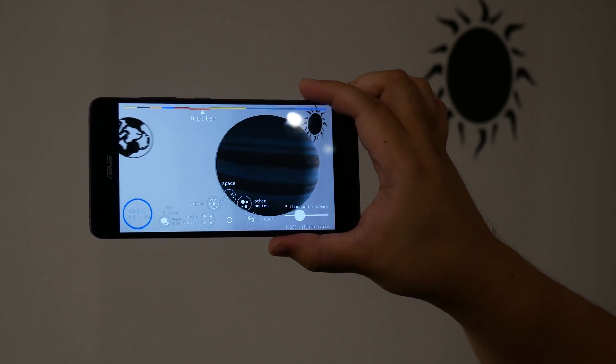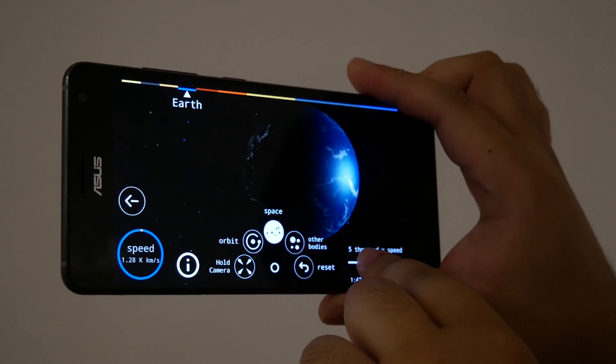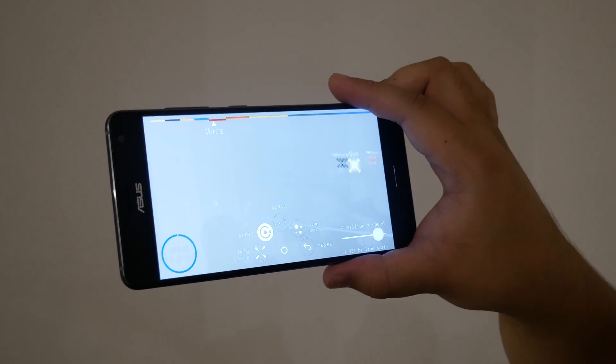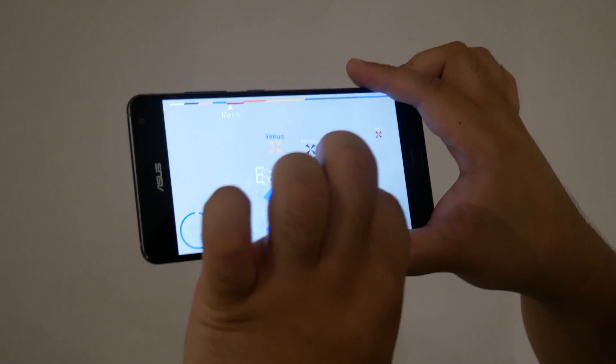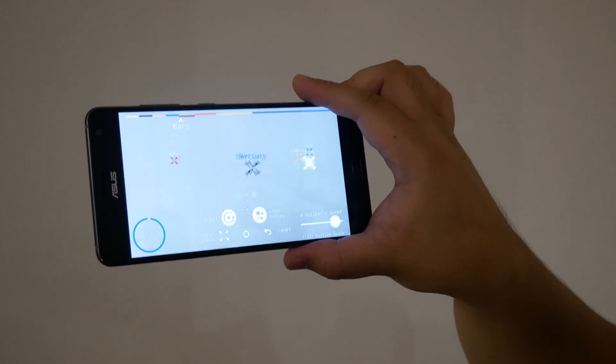With the Zenfone AR, ASUS seems convinced that Tango is finally ready for mainstream audiences, something Lenovo's Phab 2 Pro Tango phone couldn't quite crack. With brisker performance, a more traditional form factor, and carrier support from Verizon, it may just be onto something there. Stay tuned to PhoneArena for a full review of the Asus Zenfone AR coming your way soon.